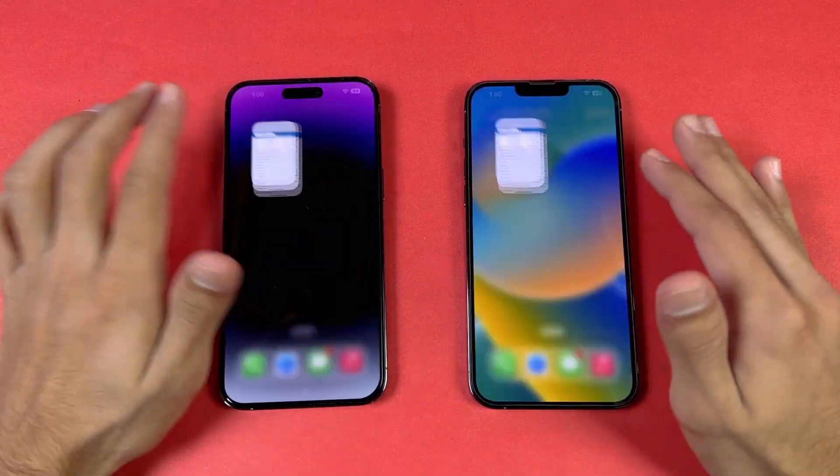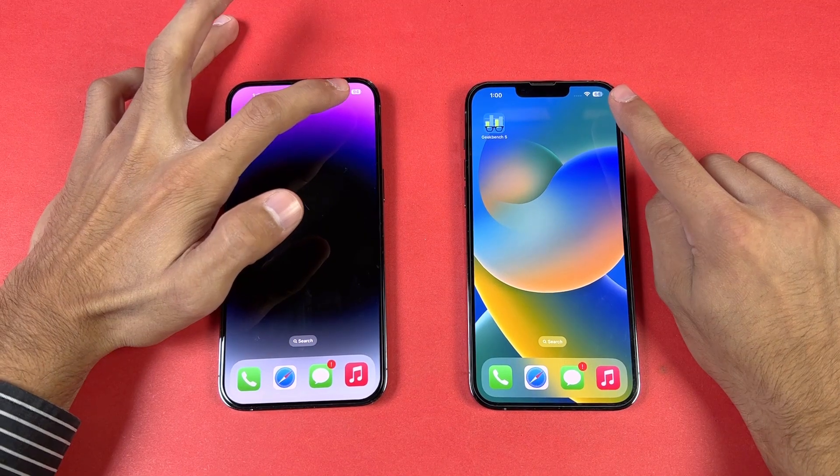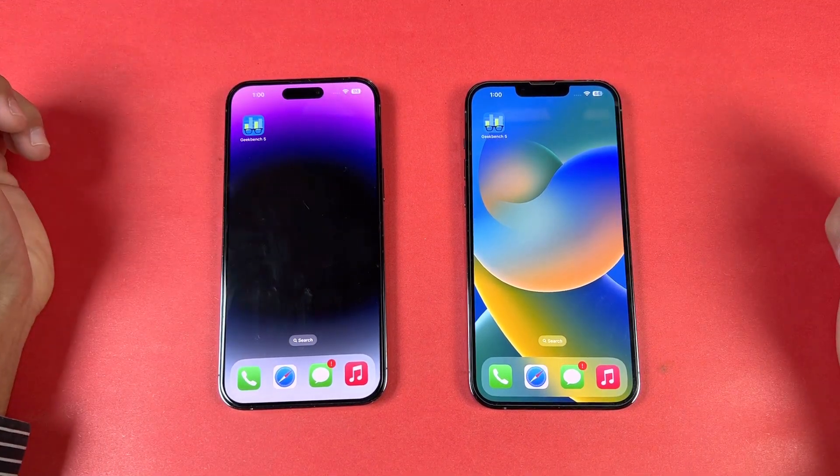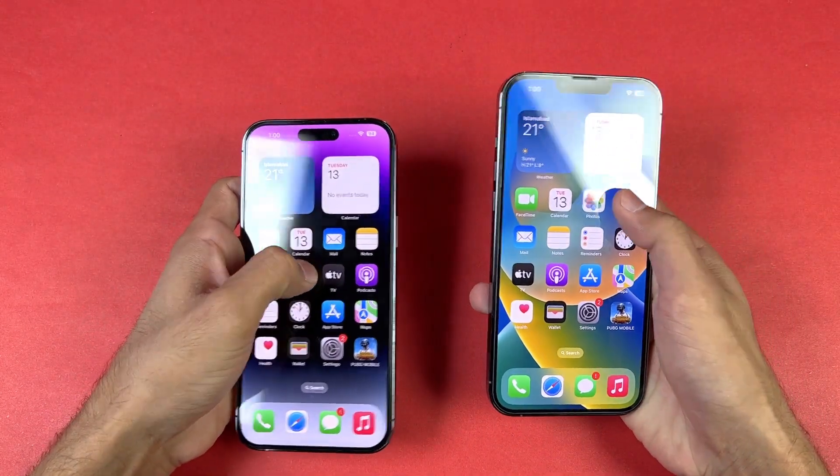Both phones dropped only 2% battery during the benchmark tests, which is really impressive. Now let's test the cameras. Let's open the camera application on both phones.